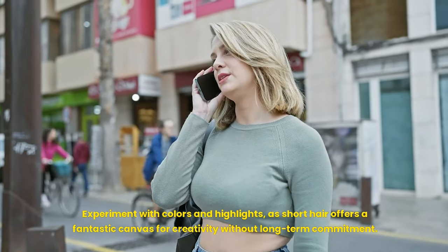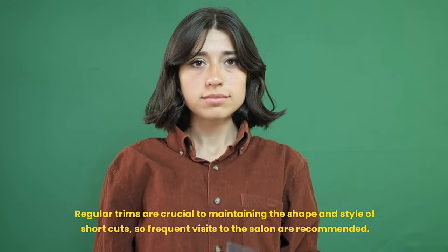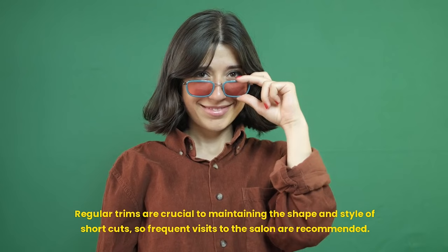Experiment with colors and highlights, as short hair offers a fantastic canvas for creativity without long-term commitment. Regular trims are crucial to maintaining the shape and style of short cuts, so frequent visits to the salon are recommended.